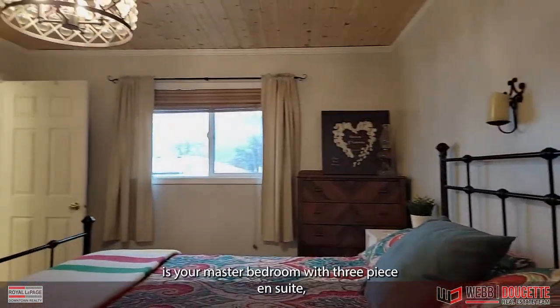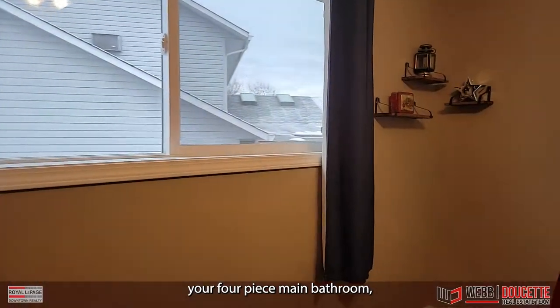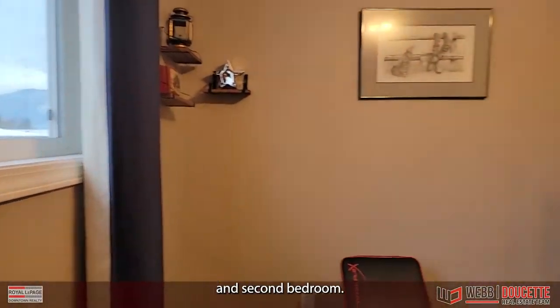Also on the main floor is your master bedroom with a three-piece en-suite, your four-piece main bathroom, and second bedroom.